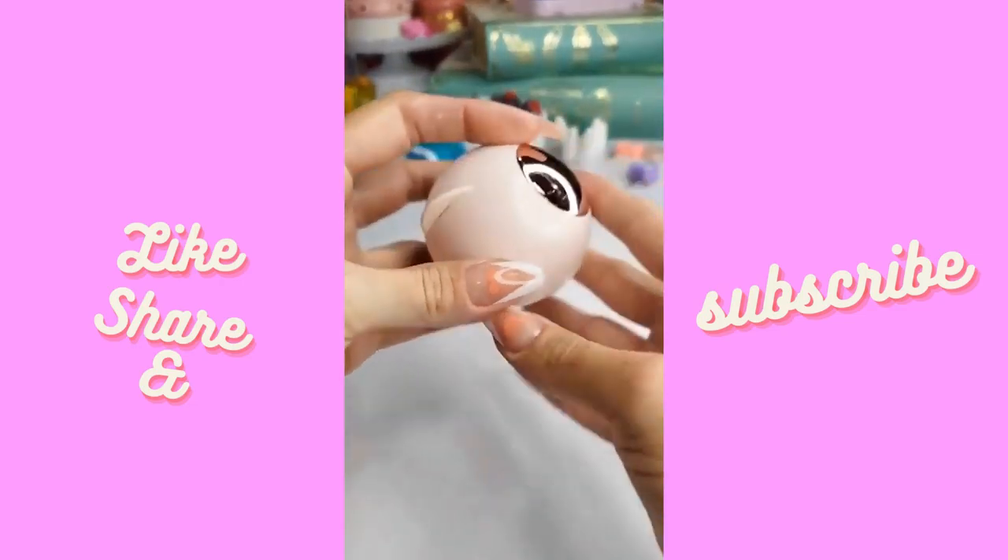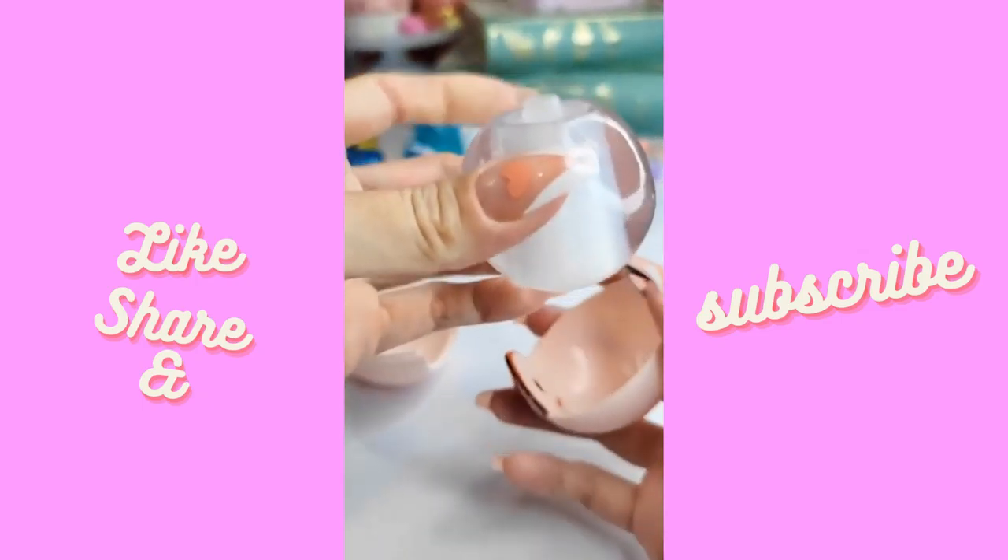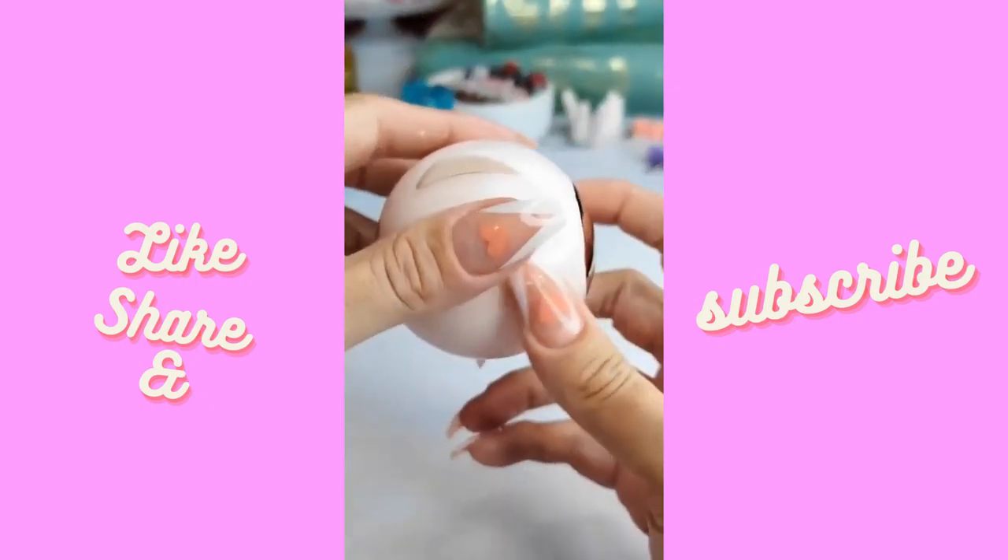This first one I had a lot of questions about — it's a reusable lint roller. It's sticky, you use it, you wash it, and when it dries it gets sticky again.